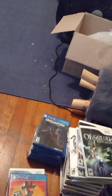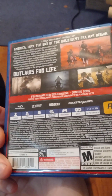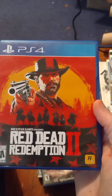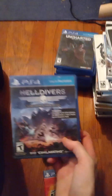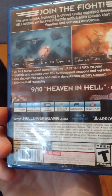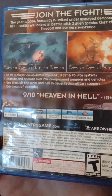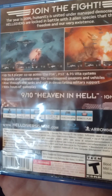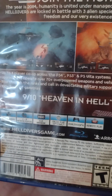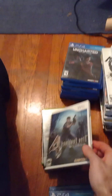I got this Sega Genesis controller here, and then I also got some games for free. I got Red Dead Redemption 2 for free — that's a nice free game. I played the first one but never played the second one. And then I got Helldivers, which is like a top-down twin stick shooter on YouTube. It looked kind of cool so I decided to give it a chance.